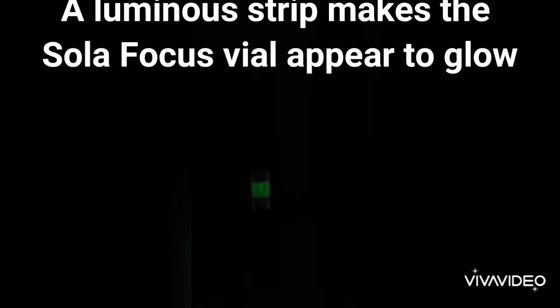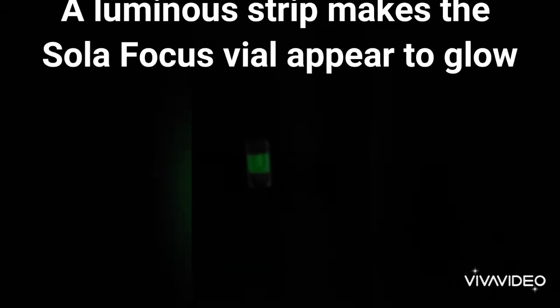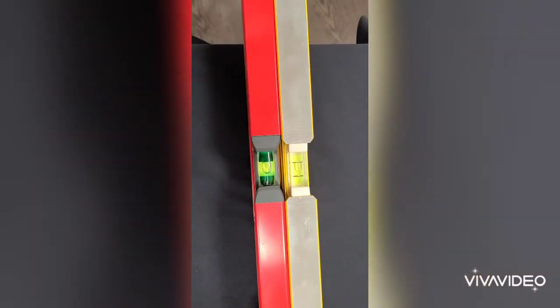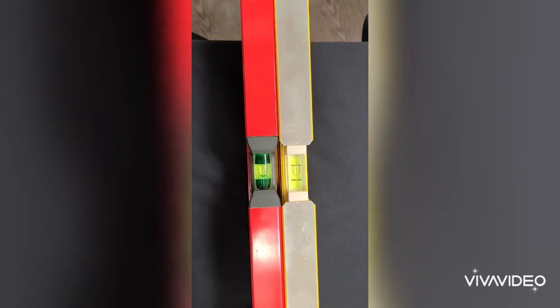What you're seeing here is a very low-light situation, and we're showing a side-by-side comparison of the Sola Focus vial versus our nearest competitor. Just to prove our competitor is there, we're going to turn the light on and you are going to see both side-by-side.